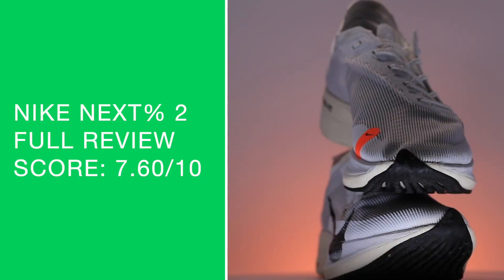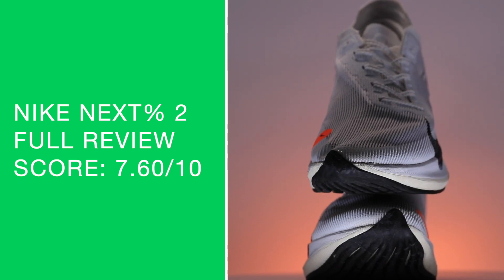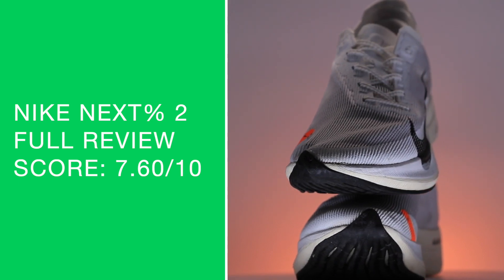We didn't break into the eights for the 60-mile full review. The score on your screen: 7.6 out of 10. That's a solid score — not a great score, but a solid score. I do think the shoe moved in the right direction with respect to the upper. How the shoe gained weight just a little bit — I'm still trying to wrap my mind around that.